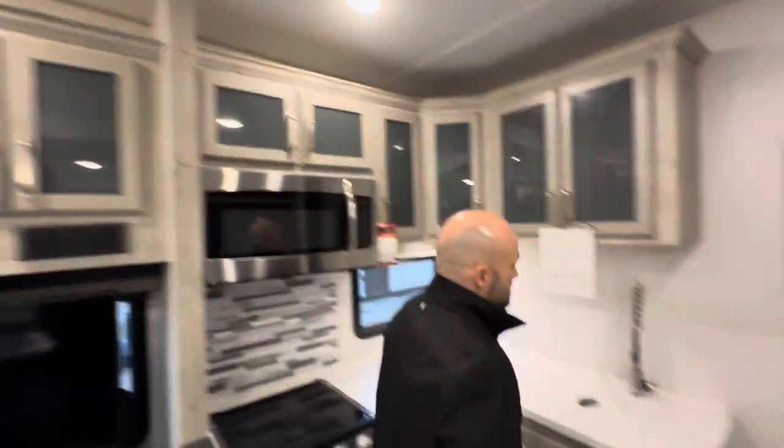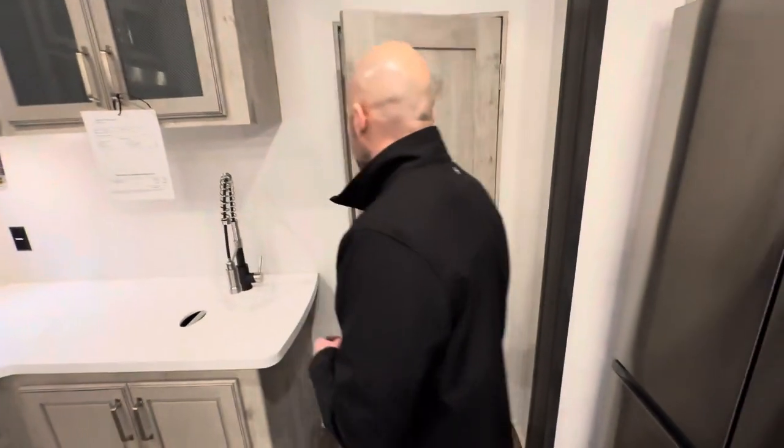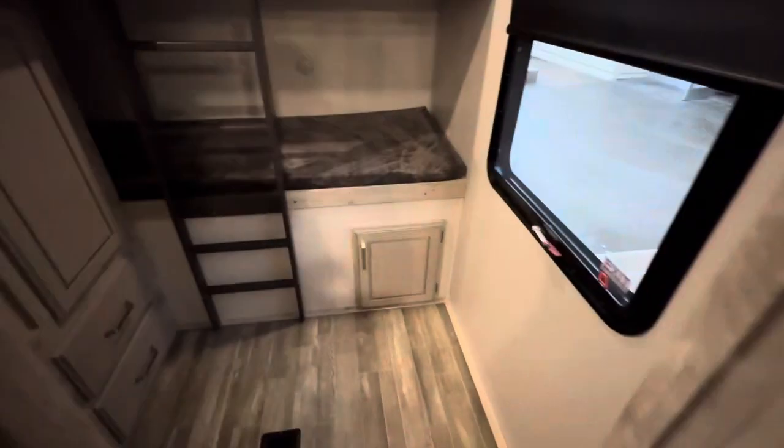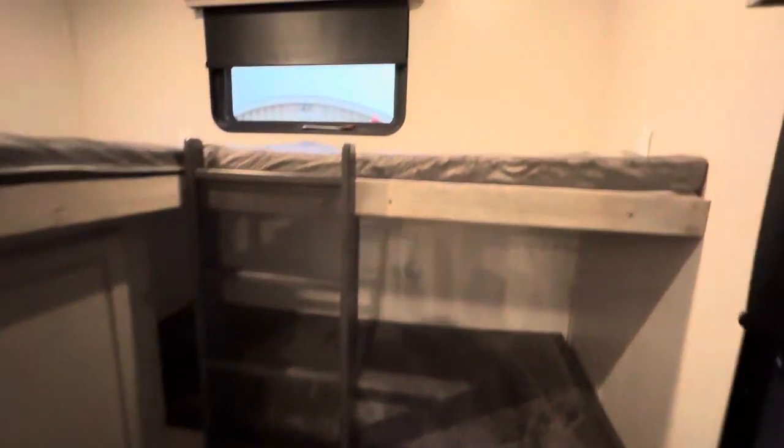During the summertime, this is going to stay as cool as you need it to. And of course, you've got your bunk space back there with the L-shaped bunks on the top. You've got the bottom bunk there that goes back towards the back. Built-in ladder, lots of storage, lots of windows, lots of natural light — and that gives you access to the exterior storage.